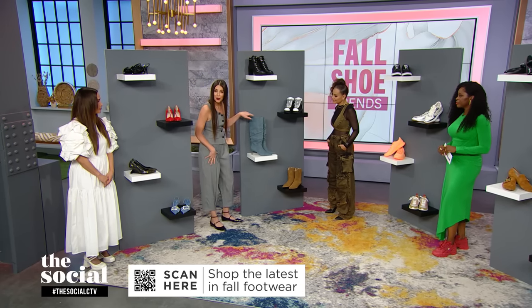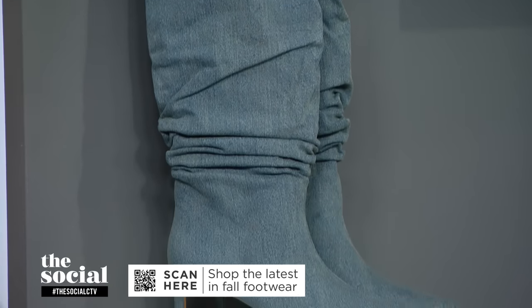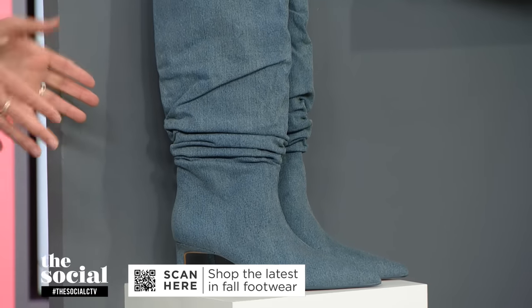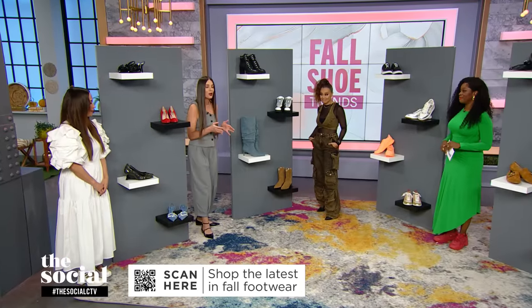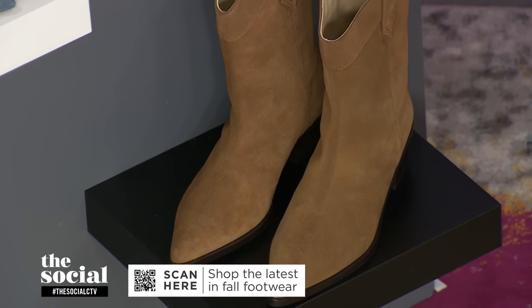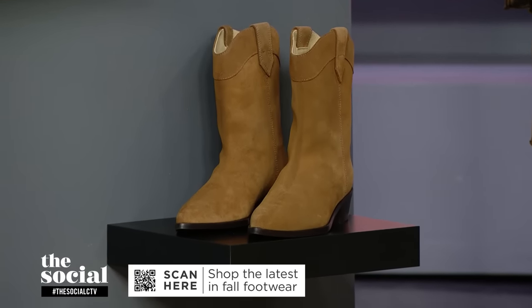Something you probably aren't going to wear every day but could have a lot of fun with is a denim boot. Slouched boots as a whole — that's another silhouette we're seeing a lot of when it comes to fall footwear, and I really love these from Zara. And last but not least, Western Core is continuing on into the fall and winter season, including in our footwear. I love this gorgeous pair of camel boots from another Canadian brand, Poppy Bartley.